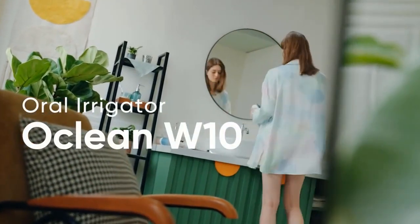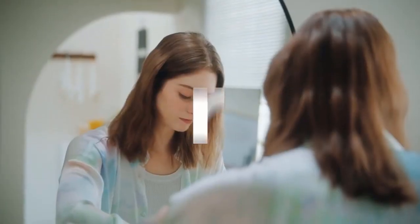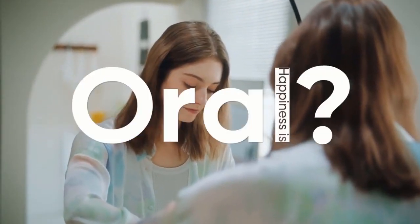Auklion, a company specializing in smart oral and dental technology, has announced the launch of two new stylish, high-performance products: the Auklion W10 and the Auklion Flow.